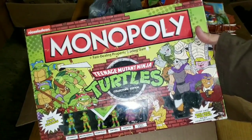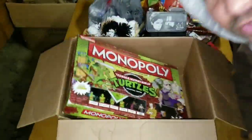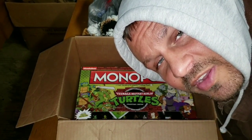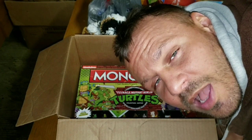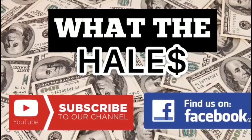We have Teenage Mutant Ninja Turtles Monopoly, fast dealing property — I've never played it but I bet you've gotta win the sewer, that'd be my guess. Jeremy's Log: been here six hours, got Ramsey's back, and I feel as bad as I look right now. I'm going home, I can't go on any longer. I'm sorry, peoples.